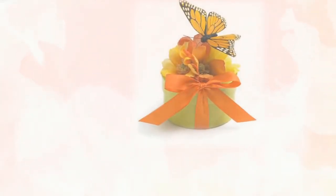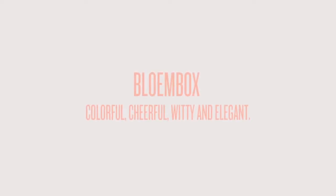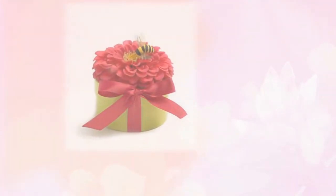When A Taste of New York went looking for favors for our ultimate wedding segment, we chose Bloom Box. Each Bloom Box is adorned with handcrafted silk flowers made to look like real garden flowers and tied with a lustrous satin ribbon and gift tag.